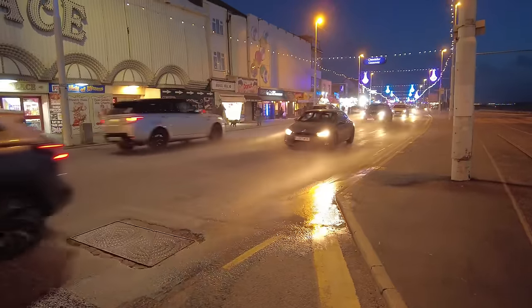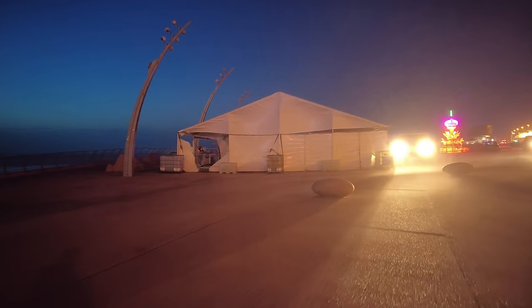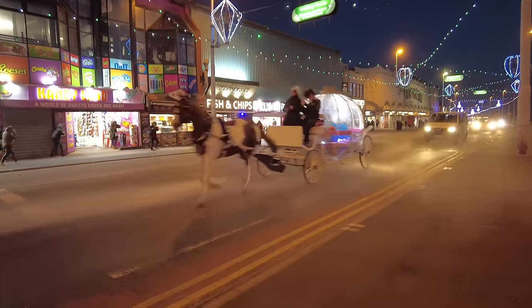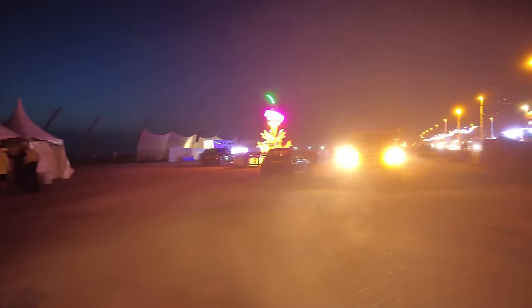We're getting sandblasted in Blackpool tonight. Look at that — oh my goodness, there's a hole in the marquee there. It's been torn. That is crazy. It's getting pretty serious now, folks. Welcome to another video — a walk on the wild side. I'm here in a wild and windy Blackpool. It's just after six o'clock on Sunday, October the 20th, and we've got Storm Ashley.